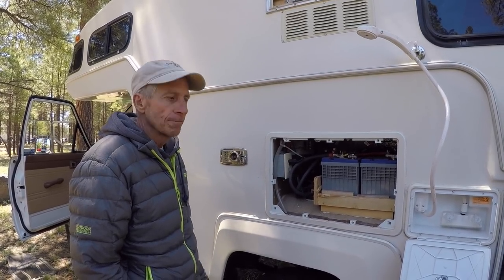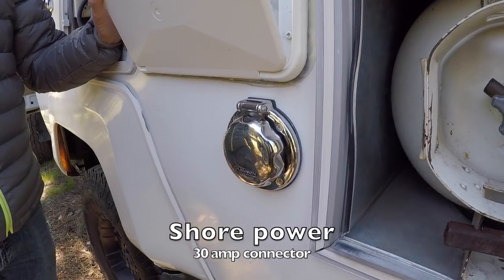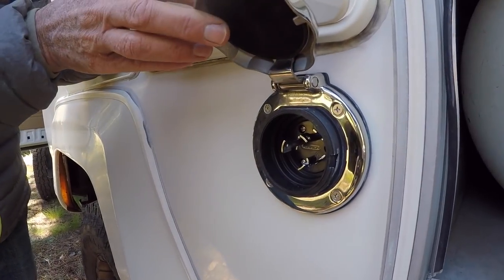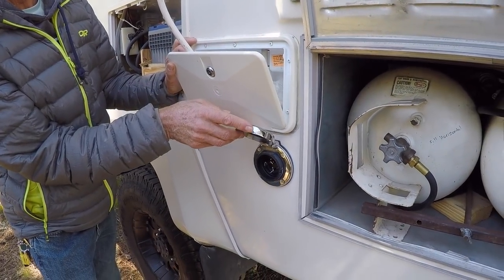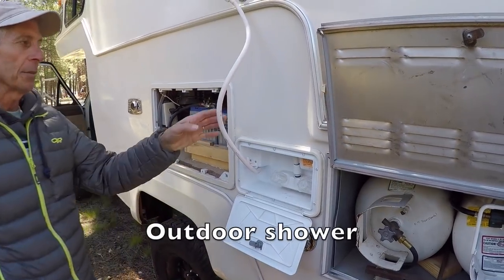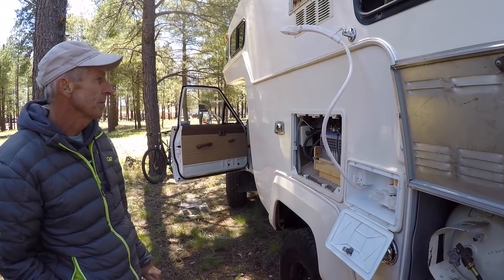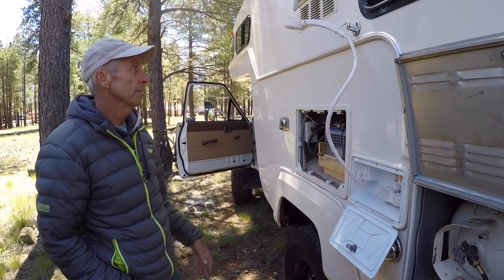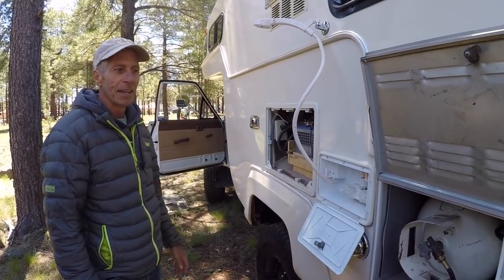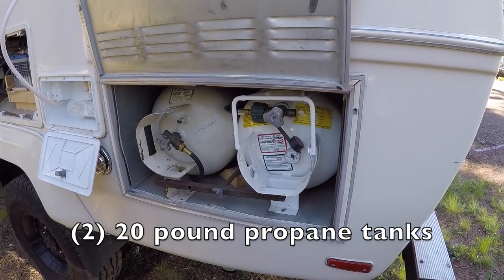Shore power uses a marine-style 30-amp watertight connection. It also has an outdoor shower as well as an indoor shower. The outdoor shower is great for surfing — you can rinse off, wash your wetsuit, get the sand out, or wash a dog.